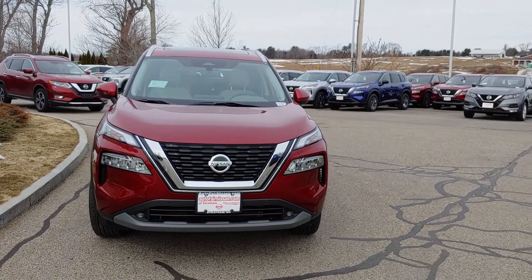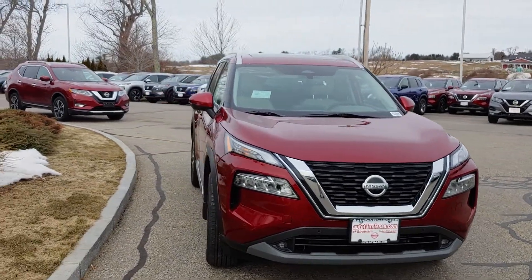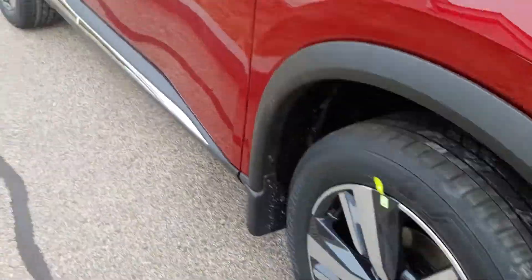Hey Arjun, this is Neil over at Autofair Nissan in Stratum. I want to show you this beautiful 2021 Nissan Rogue SL. Beautiful LED lights there, fog lights as well. Nice alloy rims.